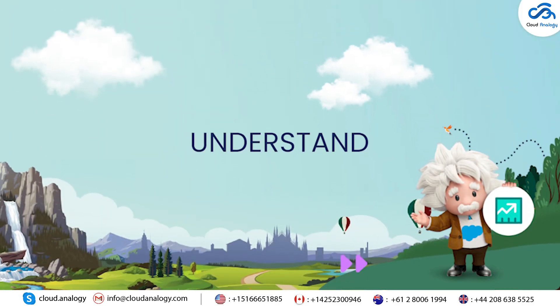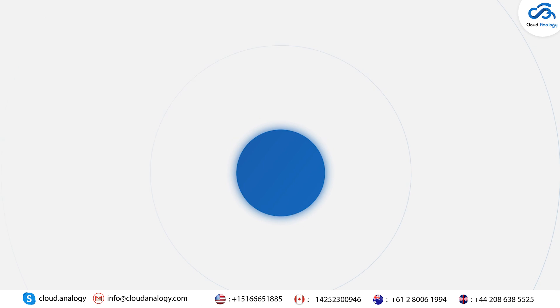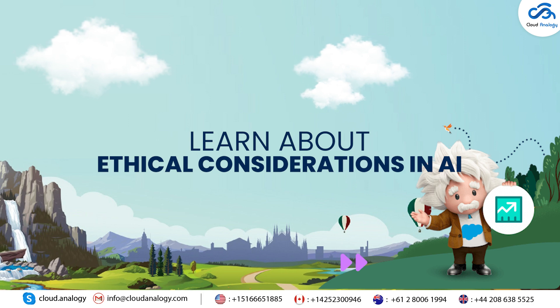AI Basics: understand predictive analytics, machine learning, NLP, and computer vision. Data Governance: learn about data quality, preparation, and ethical considerations in AI.